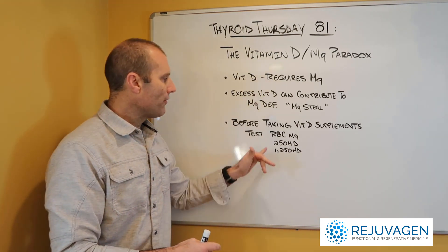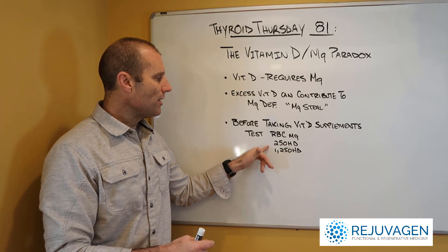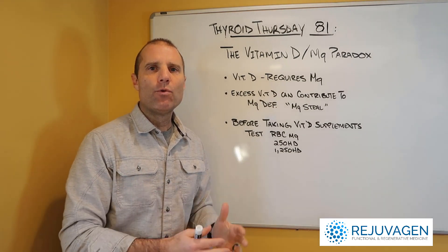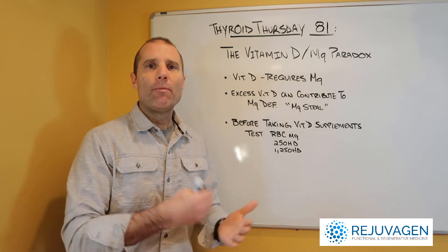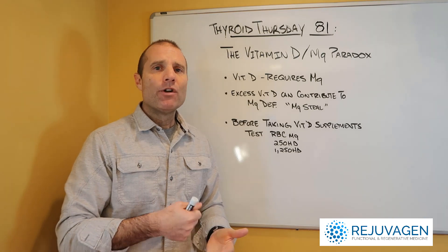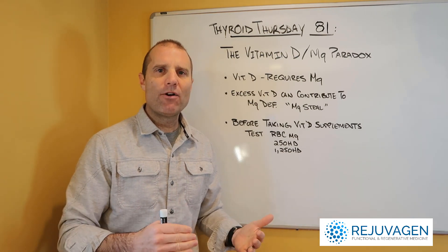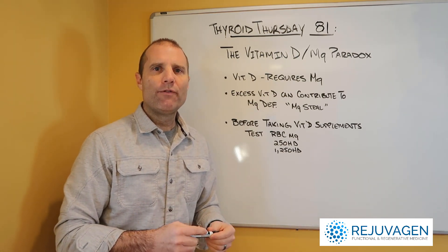So please, before you start pounding your body with vitamin D because it's winter, make sure that you have three things tested: RBC magnesium, 25 OHD, and 125 OHD. You have to test all three things before supplementing with vitamin D. Go back and watch the Thyroid Thursday videos on vitamin D and magnesium, and the Thyroid Answers podcast on 'to D or not to D,' where I lay this all out on what you need before you start supplementing.